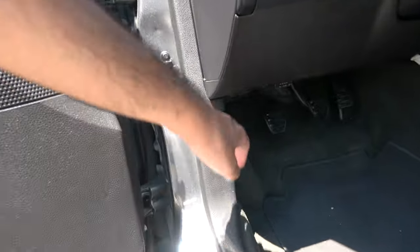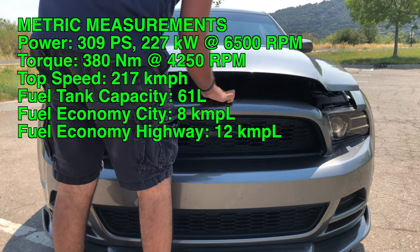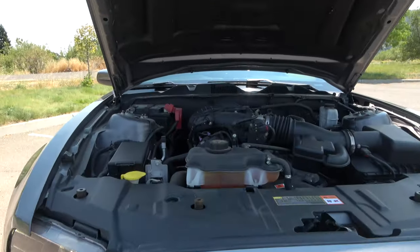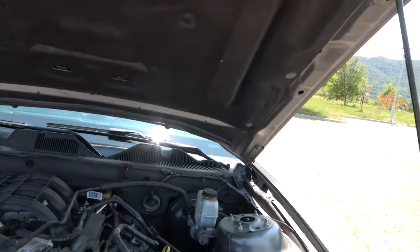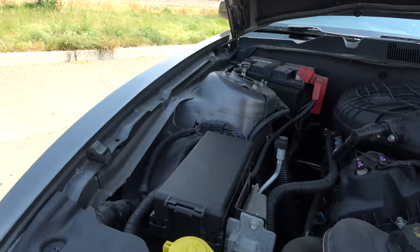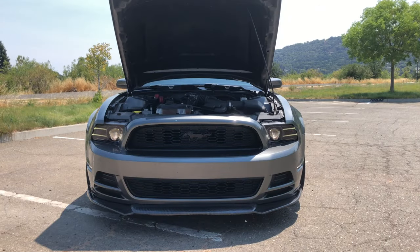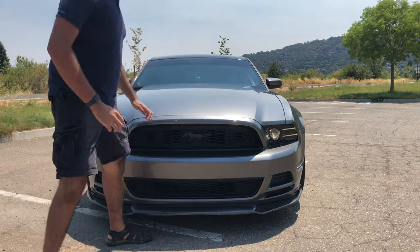We'll go ahead and pop the hood. The Ford Mustang V6 comes standard with a 3.7-liter naturally aspirated 24-valve V6. It produces 305 brake horsepower at 6,500 RPM, along with 280 pound-feet of torque at 4,250 RPM. 0-60 mph is rated at 5.2 seconds with a top speed of 135 mph. This car is rear-wheel drive with a 16-gallon tank requiring 87 octane or 92 RON gasoline. EPA estimated miles per gallon ratings are 19 city and 29 highway.